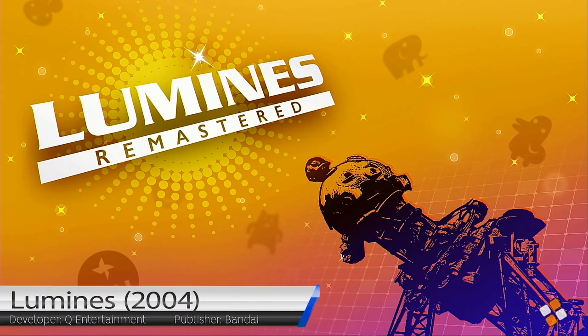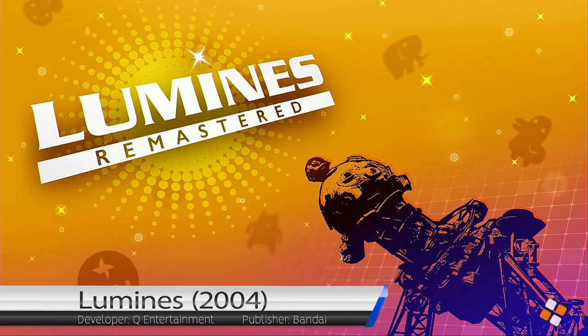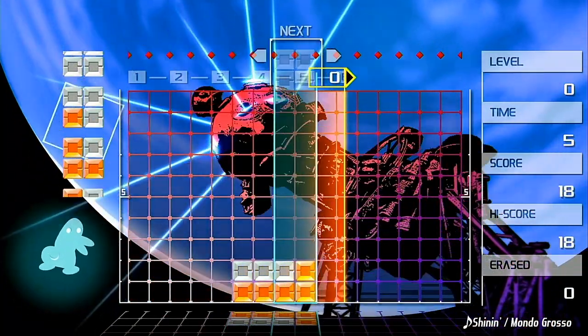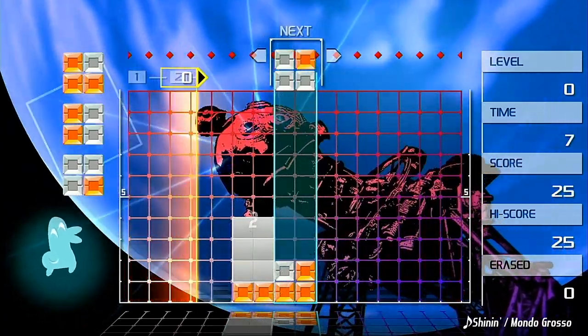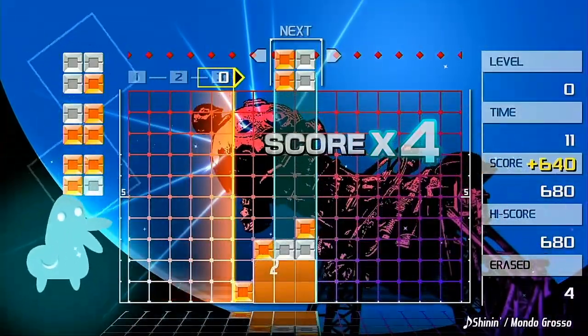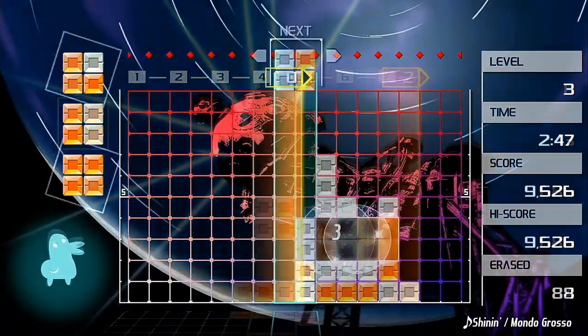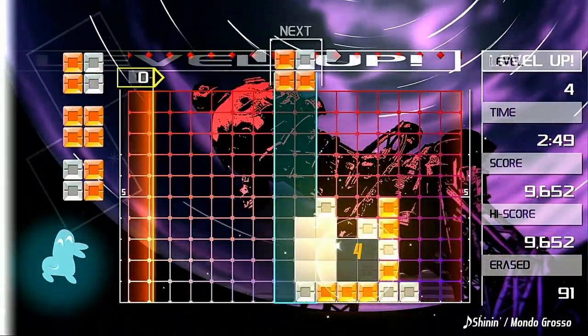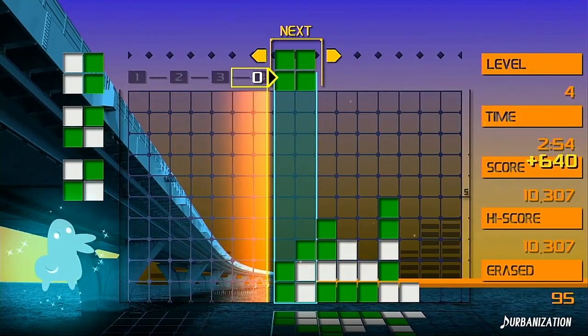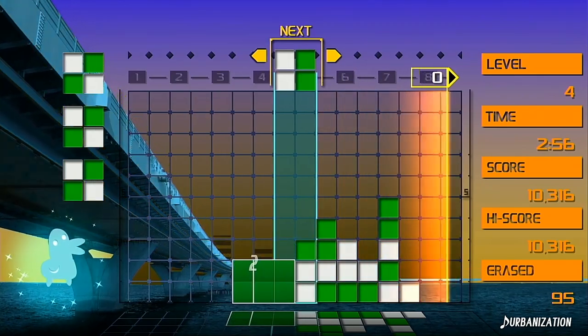Originally released for the Sony PSP, Lumines is a wonderful blend of music and puzzle genres. The player's objective is to create 2x2 blocks of the same colour by rotating pieces and placing them in the play field. A line continually passes from one end of the play field to the other and erases any 2x2 blocks created. The colour and shape of blocks change along with the music, and the BPM of the current track affects the speed that the erase line moves at.